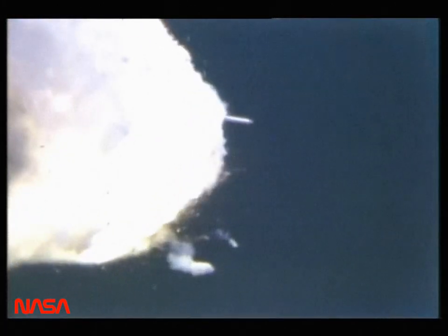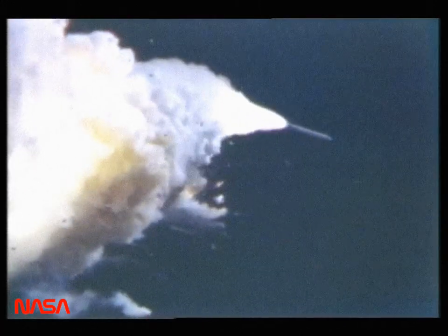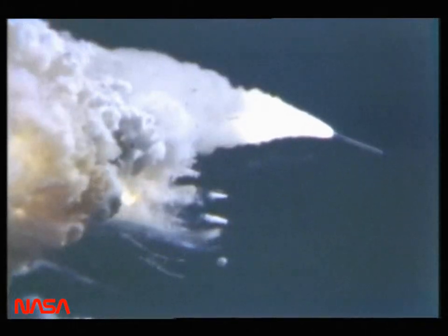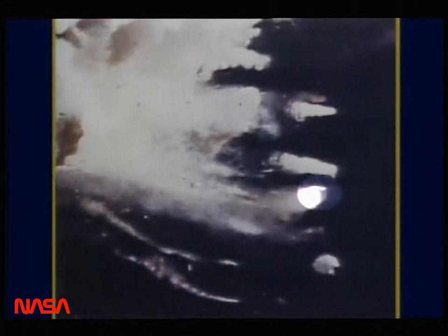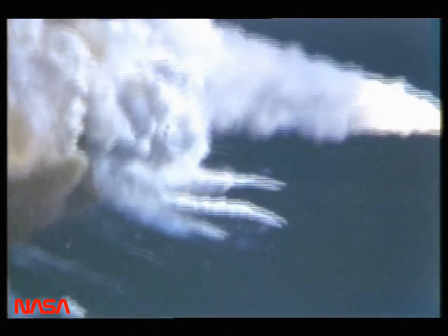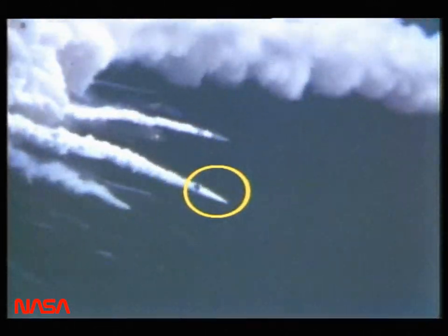A camera south of the launch pad recorded a wider array of debris exiting the vapor cloud. The initial emergence of the crew cabin from this perspective was at 75.237 seconds. The initial path of the crew cabin from the vapor cloud carried it across the path of an adjacent contrail, clearly revealing its truncated form and attitude.